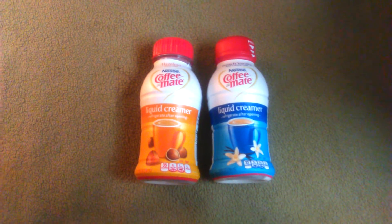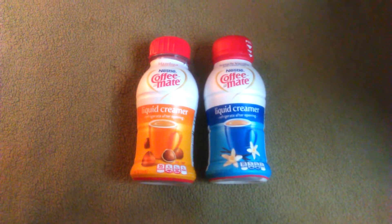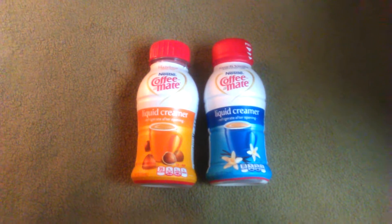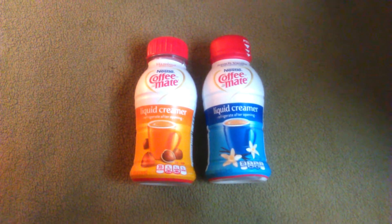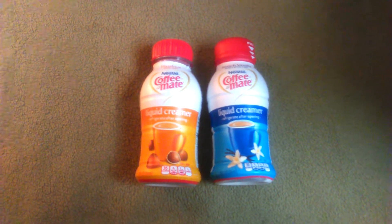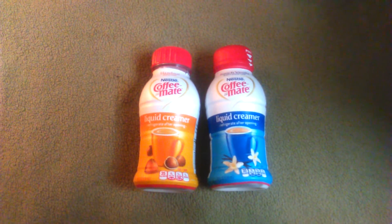Hey guys, it's Harlem Cinderella here. Thank you so much for watching my channel. I just wanted to do a quick mini deals haul. Basically, deals is a dollar store — Dollar General, Dollar Tree. If you're in the struggle and you've only got a few bucks, this is where you can go.